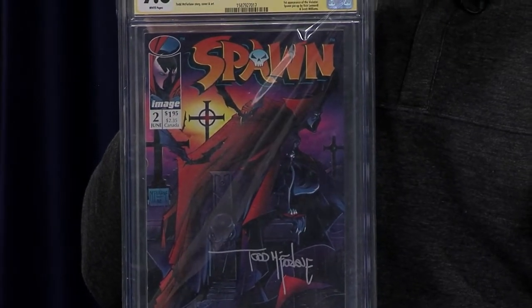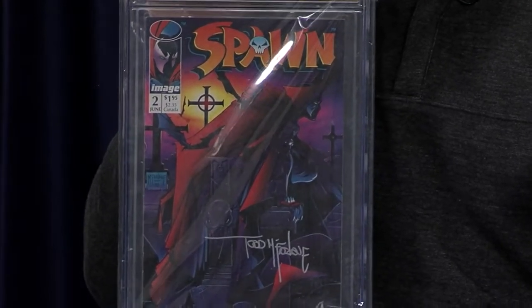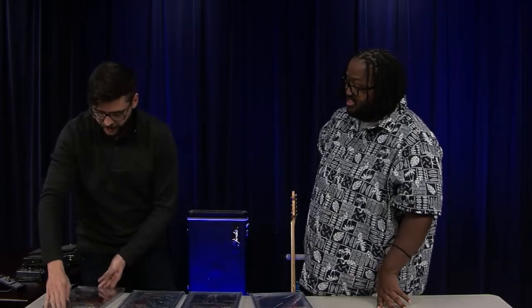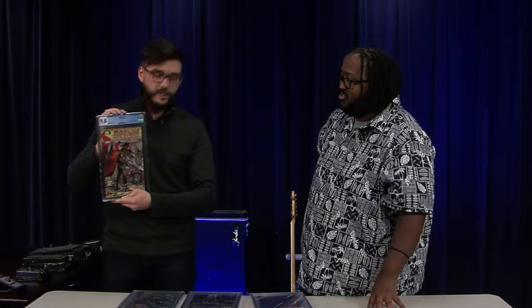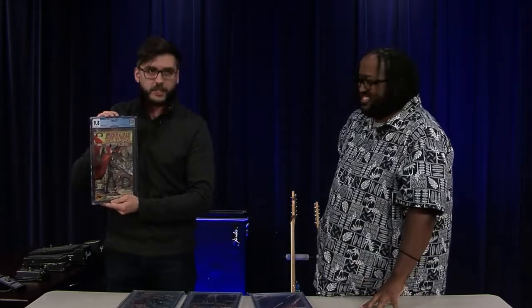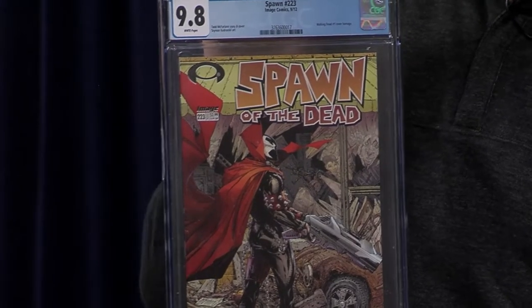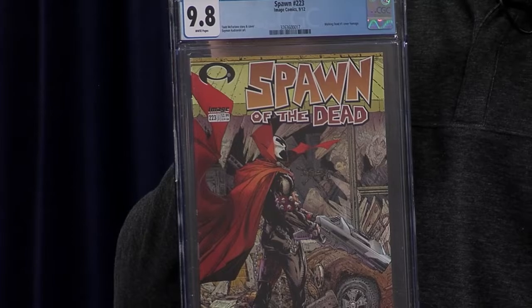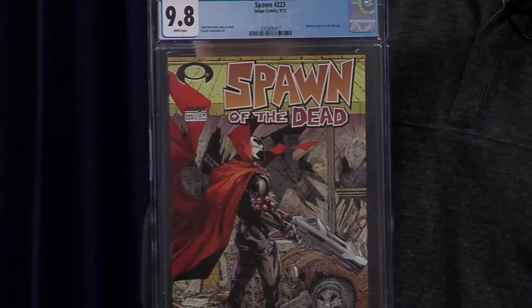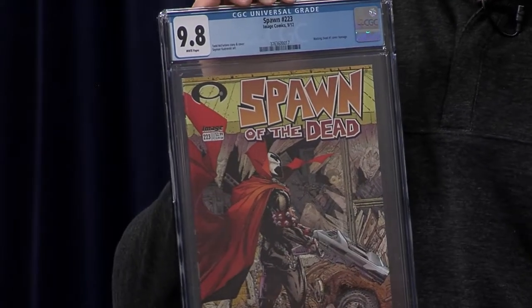What prompted you to grab some outside the first 10? For example, this one right here — this is a Spawn of the Dead, an homage to The Walking Dead. A lot of the Spawn comics do homages to different covers, like Spider-Man. This one is an homage to The Walking Dead, a series I really love, and I really like the artwork on this one.